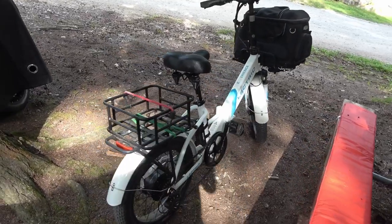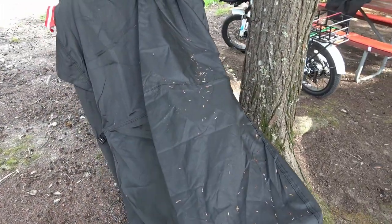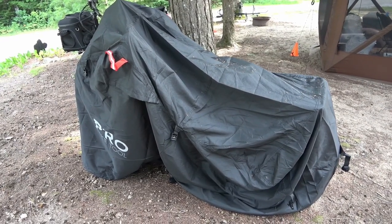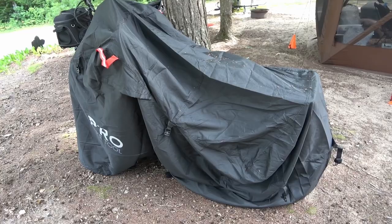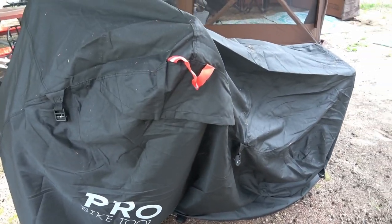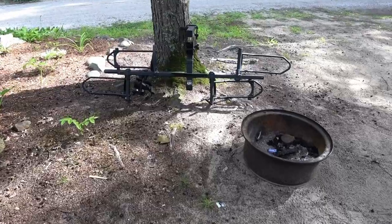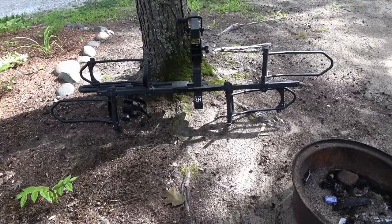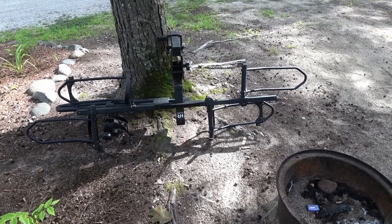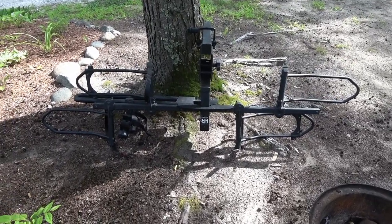To protect the e-bike investment, we have heavy-duty bike covers. We've gone through about three iterations; these are definitely the best — more robust, bigger, and cover the entire bike. We also have a Hollywood Racks bike rack that supports electric bikes since they're heavier than normal bikes. It's mounted on the back of our Jeep that's towed behind the RV.